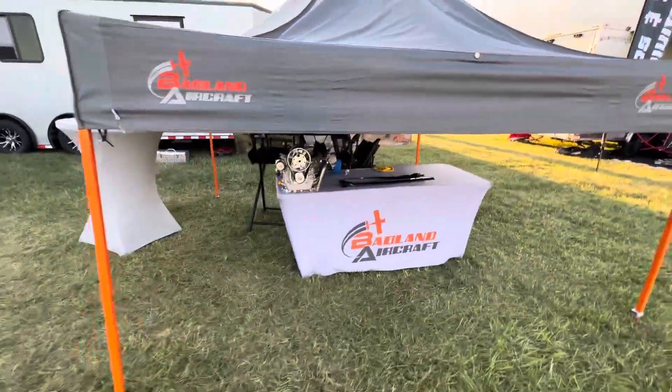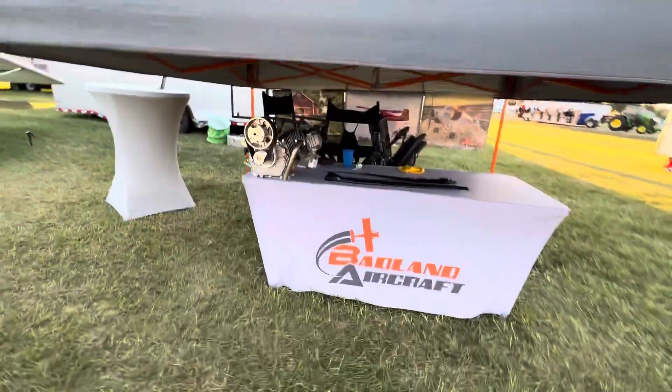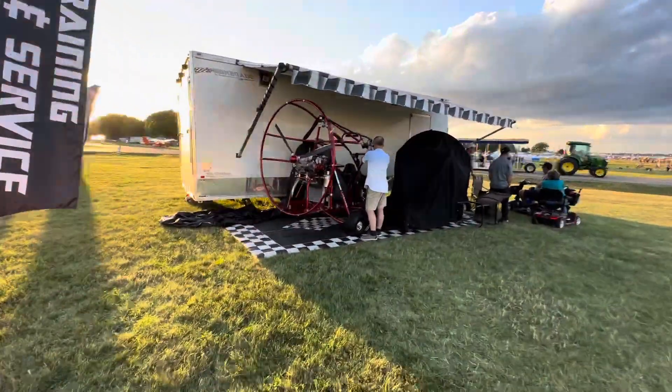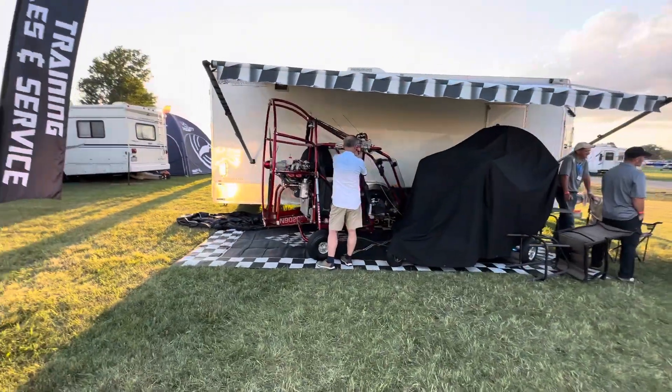Here it's called Badland Aircraft. They've got an example of the single-cylinder engine right there. And here you have a two-seater powered parachute — PPG.